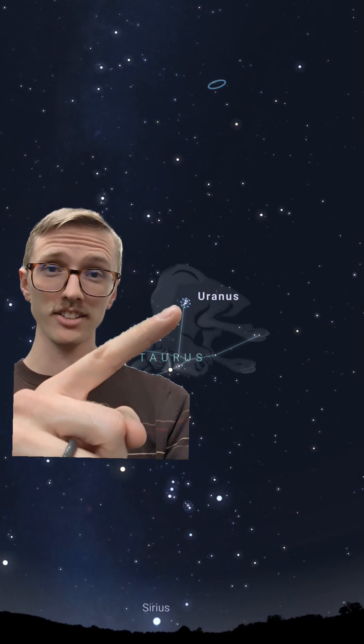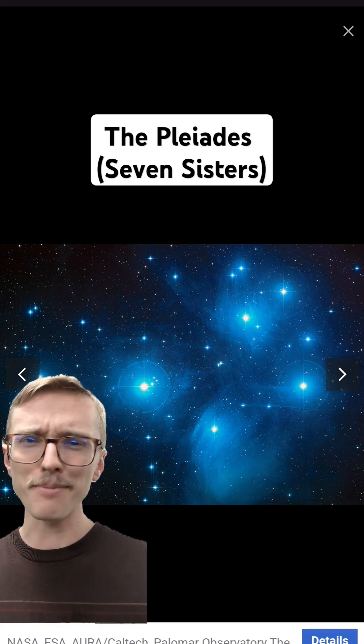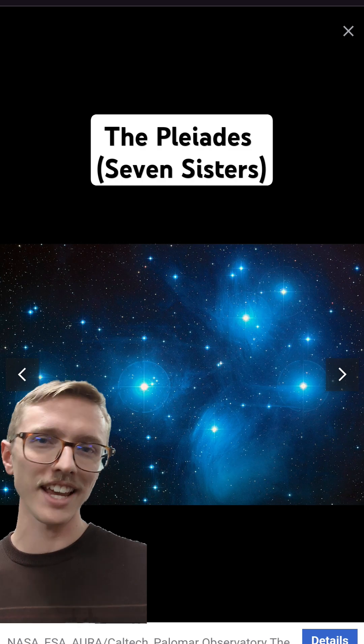Next, we have this little star cluster right here. This is called the Pleiades, or the Seven Sisters. It's an open star cluster and looks like a mini dipper through a telescope or binoculars. You can see even more stars and it is beautiful.